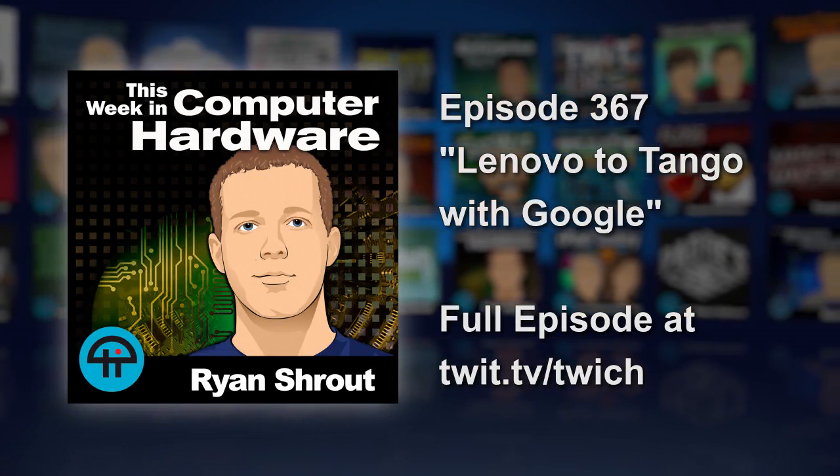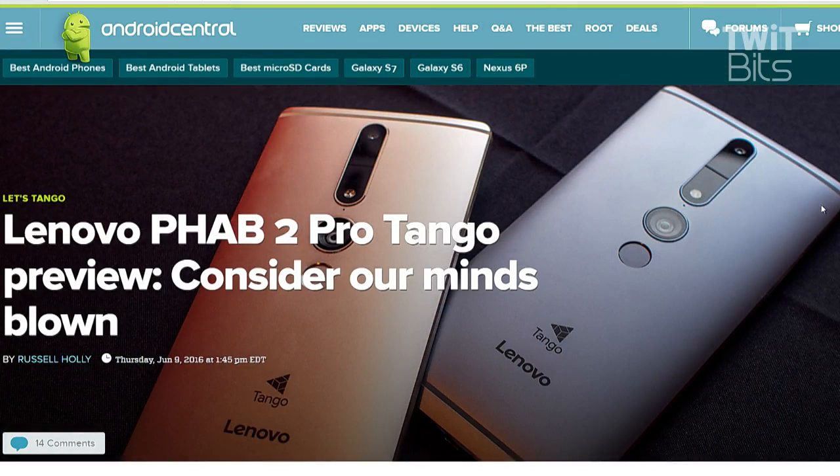The world's first Tango-enabled phone from Lenovo is big — a 6.4-inch screen with 2560 by 1440 resolution. It is enormous. You have an iPhone 6S, not the Plus, and it's dwarfed. It's almost comical.